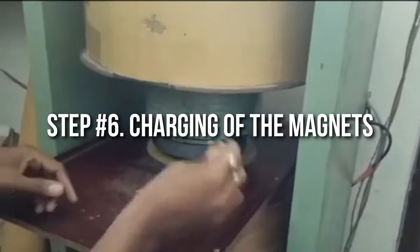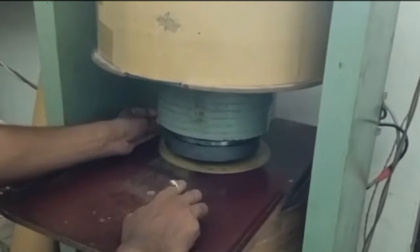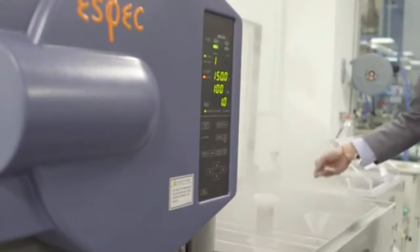Step 6: Charging of the magnets. Once the pieces are obtained, the magnets require charging to produce their own external magnetic field. This can be achieved using a solenoid or with fixtures that can donate any unique magnetic pattern. Many industries tend to magnetize large assemblies to avoid the handling difficulties of working with powerful magnets in a fully magnetized condition.